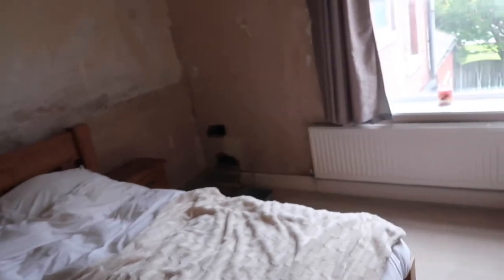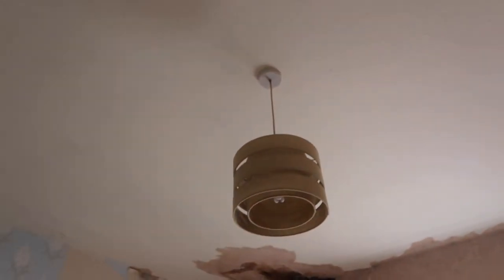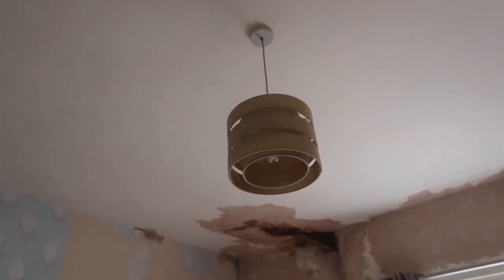The big ceiling rose, as I said before, is going to be going up there. That massive one from downstairs is going there. We've got a nice big chandelier as well to go there.